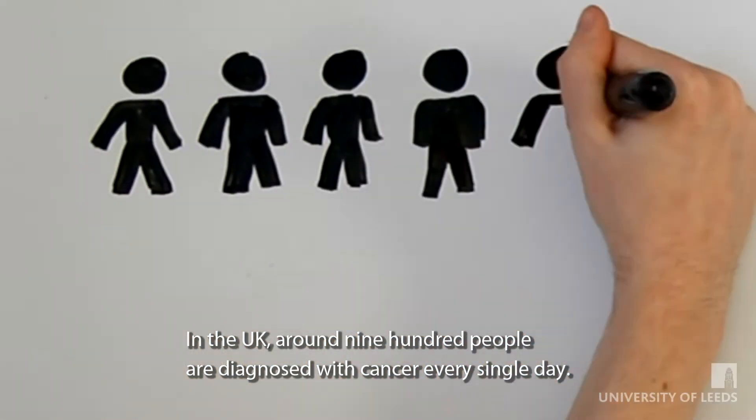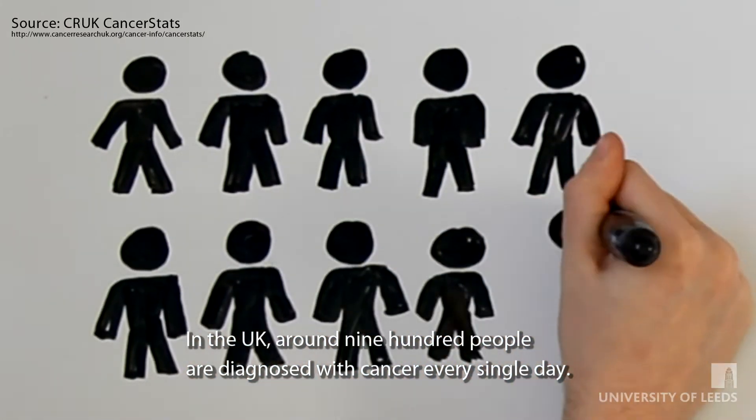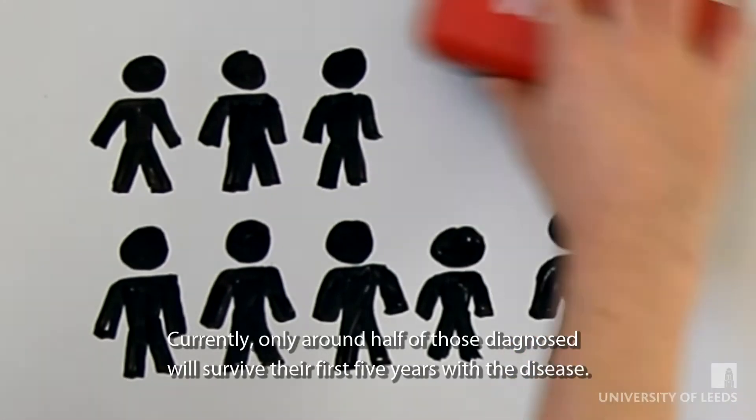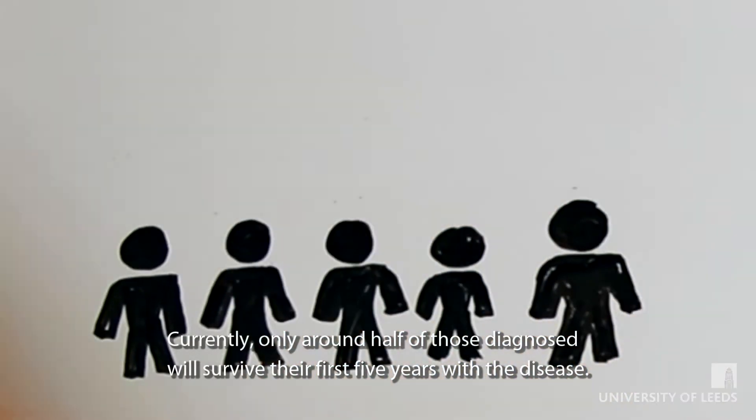In the UK, around 900 people are diagnosed with cancer every single day. Currently, only around half of those diagnosed will survive the first five years with the disease.